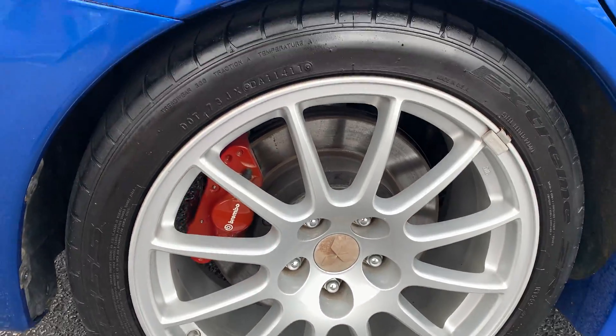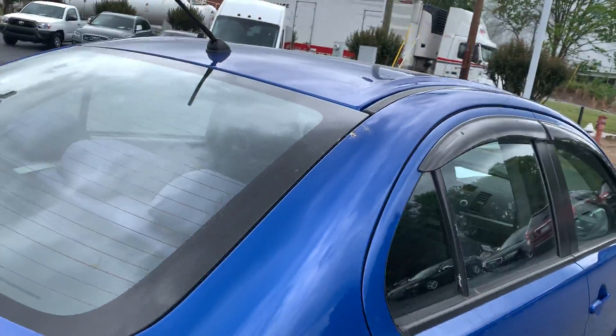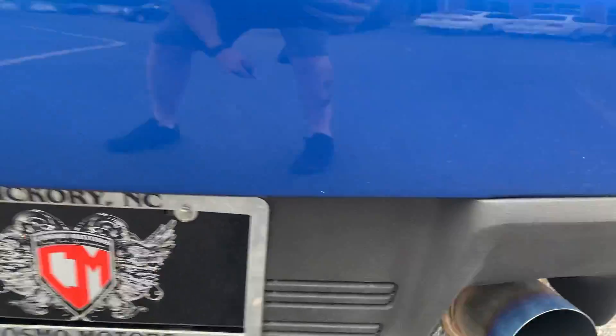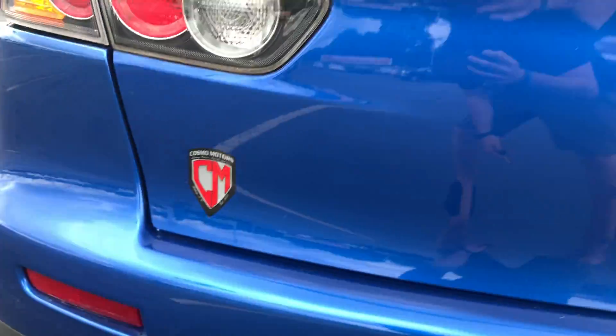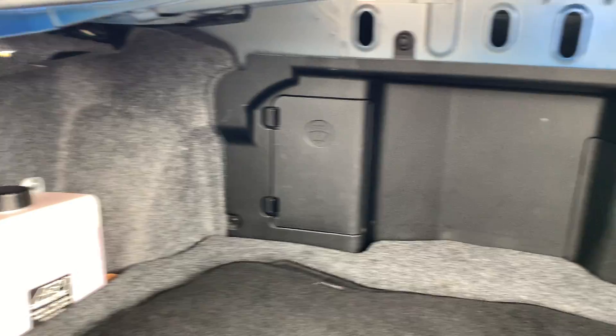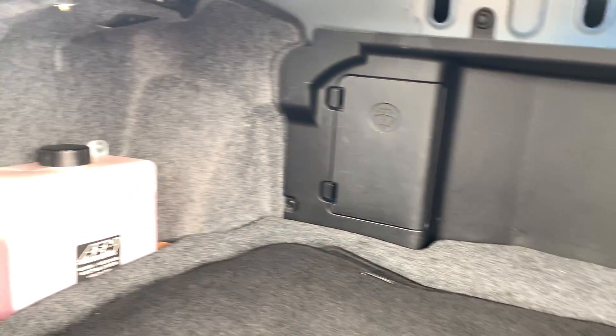Rear wheel looks good. It does have a Spec B exhaust on it, you can see here. Methanol injection as well.